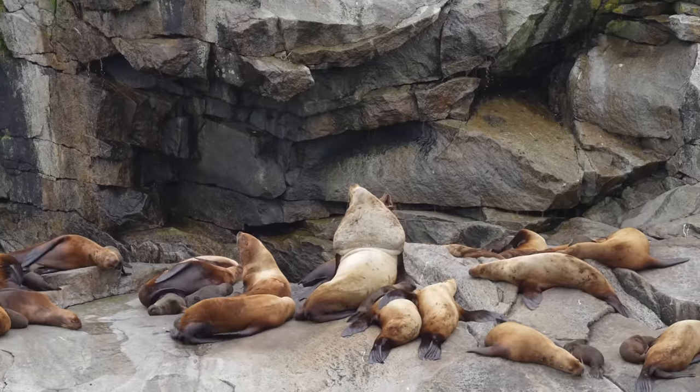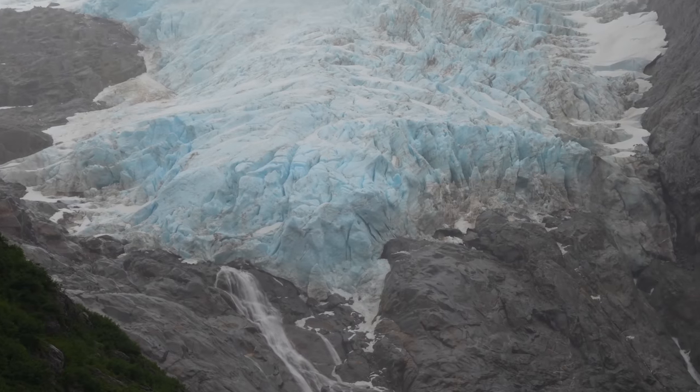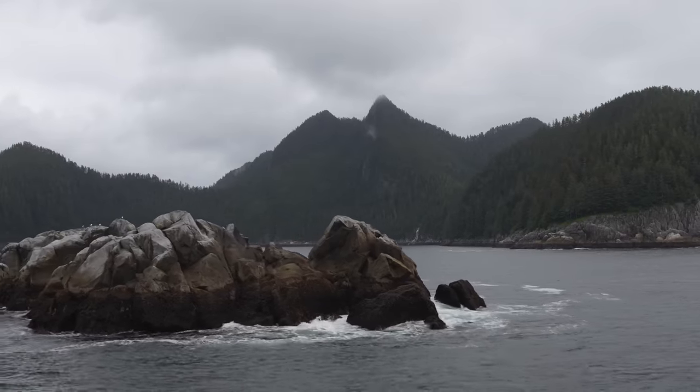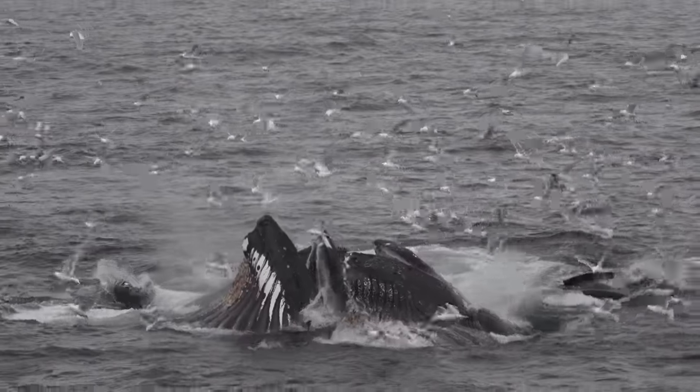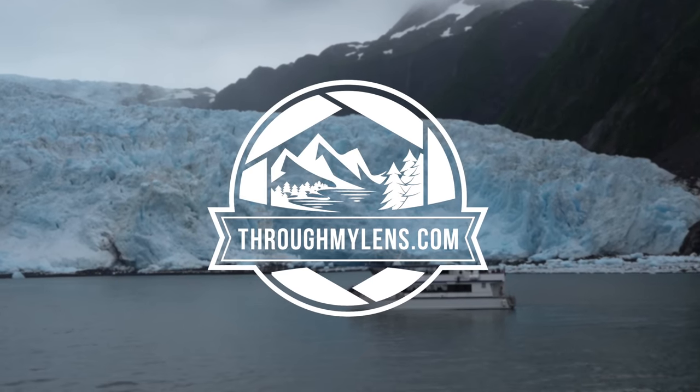On the seven-hour trip we saw dozens of whales, otters, puffins, and even a bald eagle as we cruised past glaciers while exploring the national park. Here's the full video and be sure to stay to the end where we get to witness humpback whales doing a rare and unpredictable bubble net feeding. You don't want to miss that.